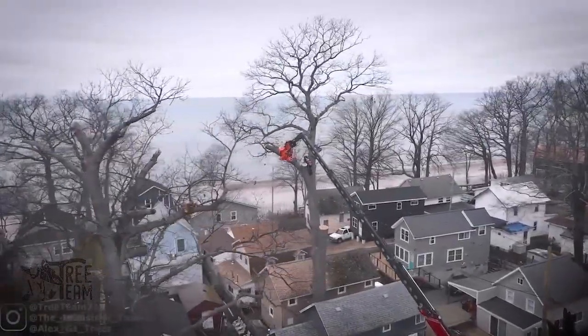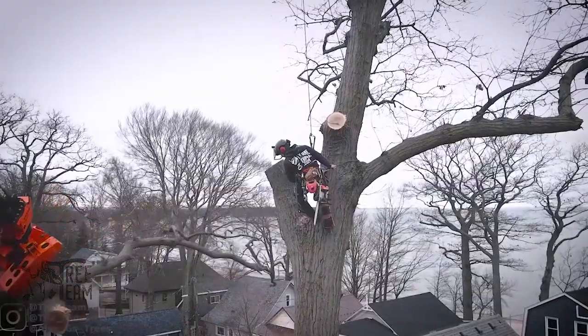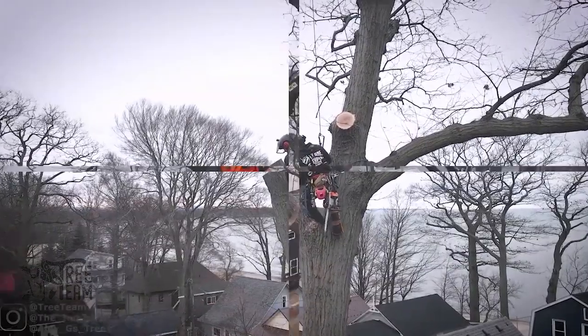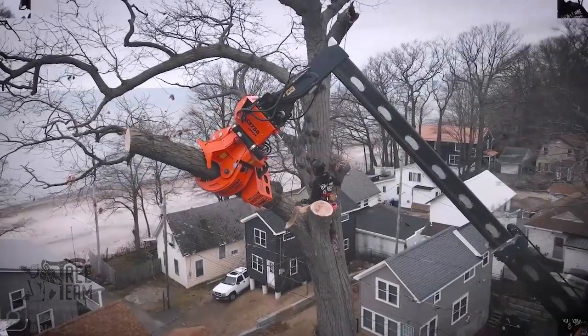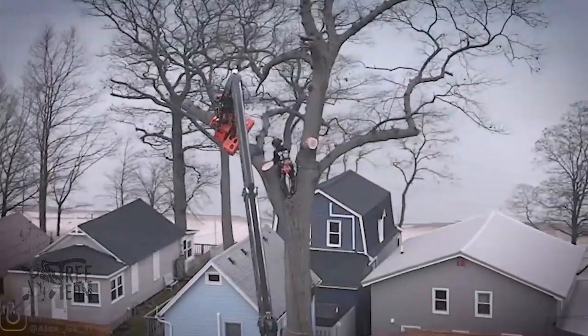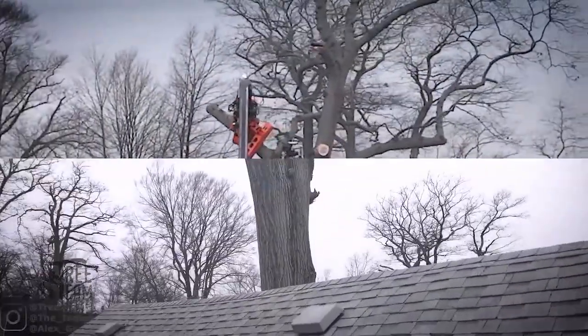What makes this remarkable is efficiency. In traditional logging, one large tree might take hours to prepare, cut, and clear. With machines like the woodcracker, the same job is done in minutes. For forestry companies, that translates into cost savings, reduced risk, and higher throughput.